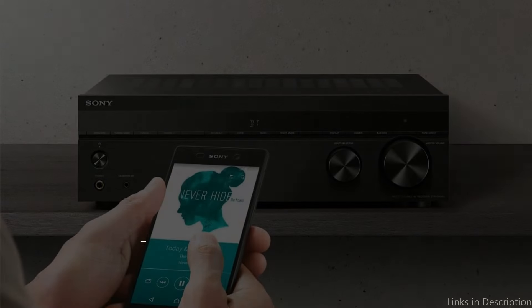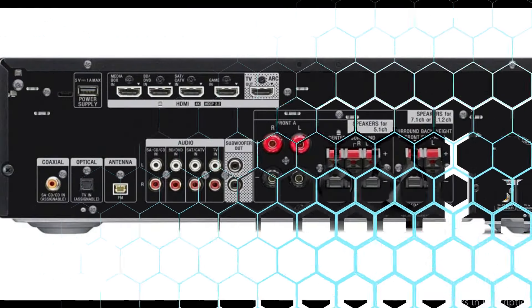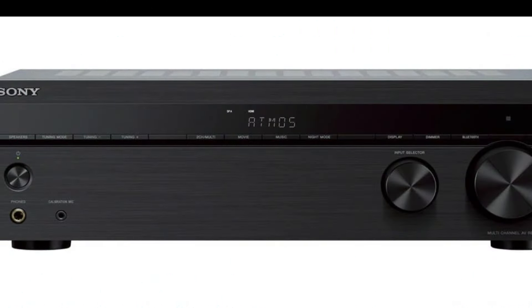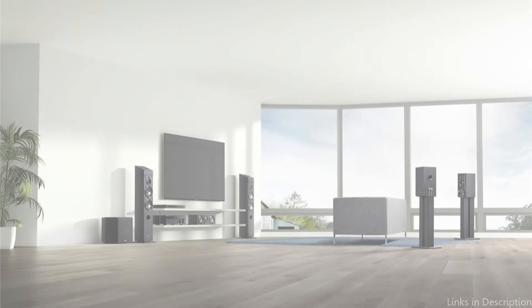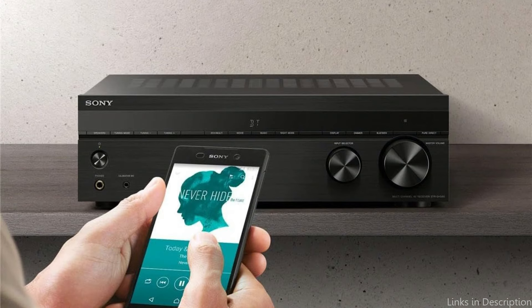The Sony STR-DH790 is a fantastic choice for music lovers seeking a full auditory experience. With 145 watts per channel, this receiver makes sure that every beat and note of your favorite songs is reproduced with strength and clarity, bringing fresh life to your record collection. Dolby Atmos and DTS-X capabilities combined are a game-changer, turning regular listening sessions into immersive audio experiences, letting you experience a live performance environment in the comfort of your own living room.